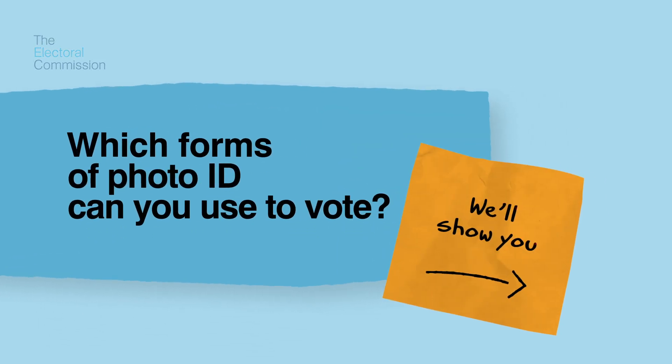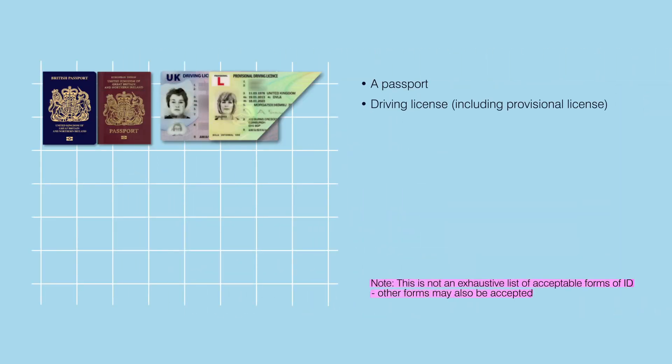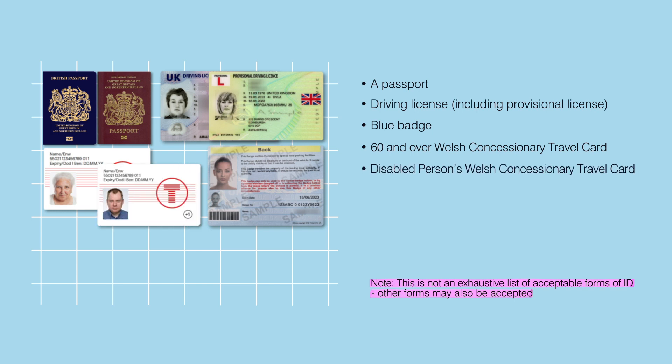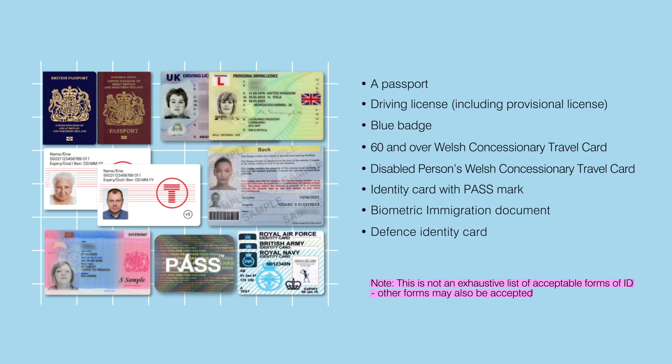Lots of different types of photo ID are accepted when voting in person in a polling station in Wales. These include a passport, a driving licence including provisional licence, a blue badge, 60 and over Welsh concessionary travel card, a disabled person's Welsh concessionary travel card, identity card with passmark, a biometric immigration document, a defence identity card, and some national identity cards.